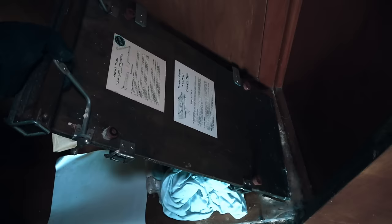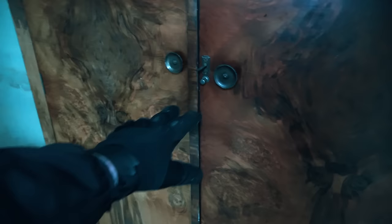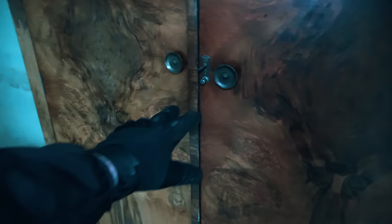Nice wardrobe — mint condition. The mirror is still in good condition. Oh a trouser press — that's cool, so you've got nice neat trousers. I'll come back in a minute when I'm walking through taking photos and close that properly.